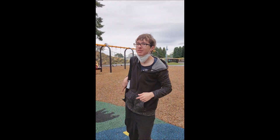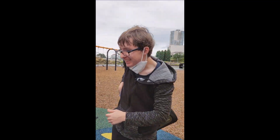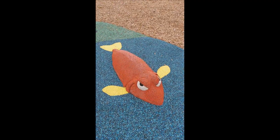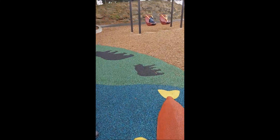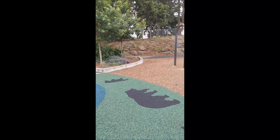All right, that is it for the playground review! Whoa, that fish was in the way — look at him, he's sneaky! Okay, off we go, bye bye.